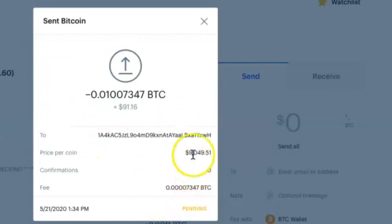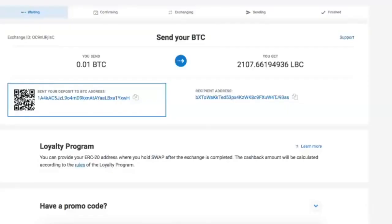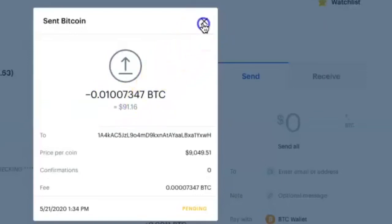We can see it's still pending — zero confirmations on the board. We need some confirmations.